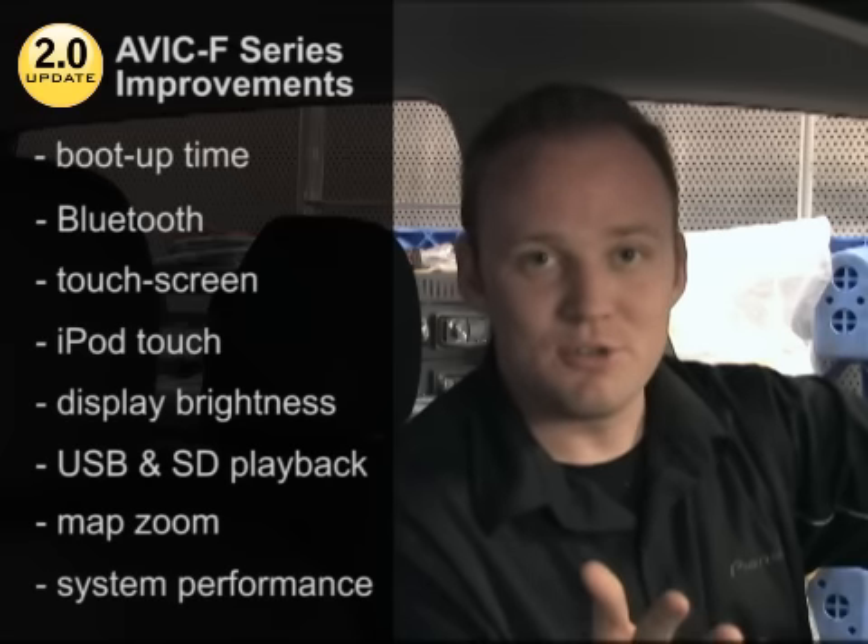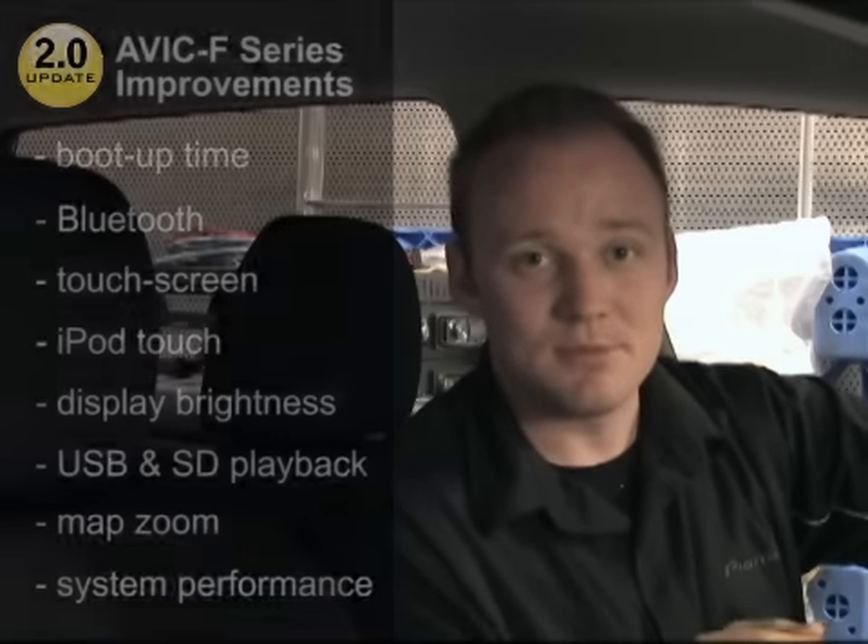Now, rather than tell you about all these improvements, I'd actually like to show you a couple. First, let's examine the significantly improved boot-up time.